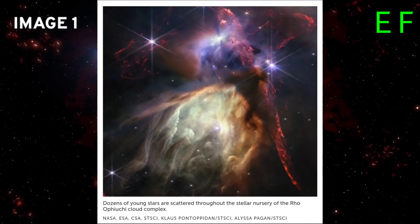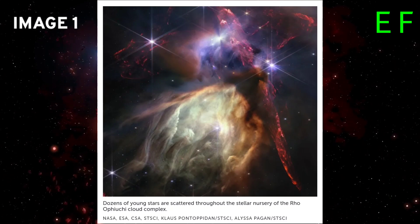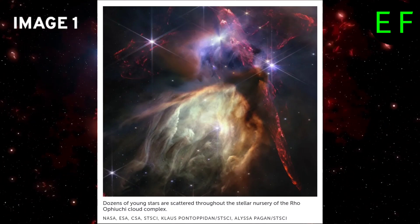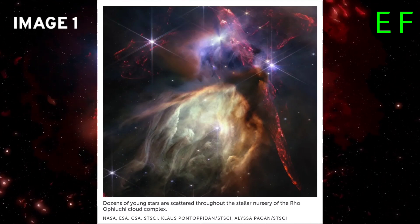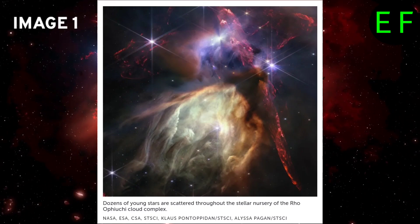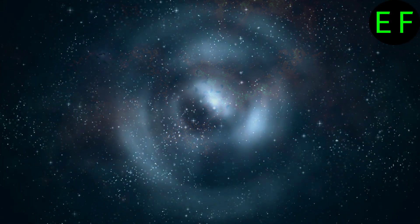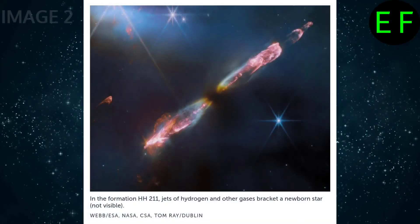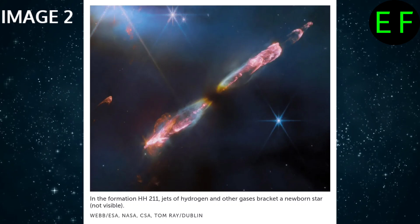A closer look at the nearest stellar nursery. The Rho Ophiuchi cloud complex is a dusty delivery room packed with about 50 young stars comparable in size to our Sun or smaller. These infants were born when gas and dust in the cloud condensed in quantities large enough for gravity to kickstart the fusion reactions that burn in the hearts of stars. Glowing columns bracket what seems to be a young star destined to eventually rival our Sun in size.